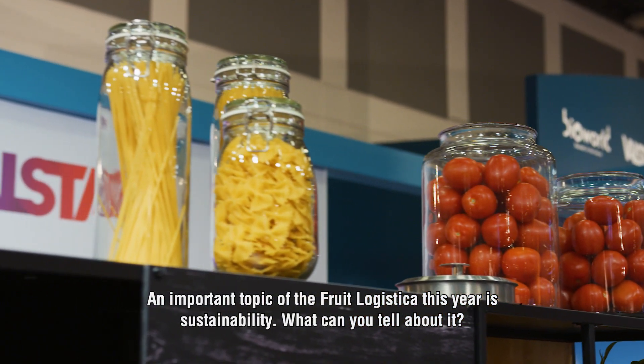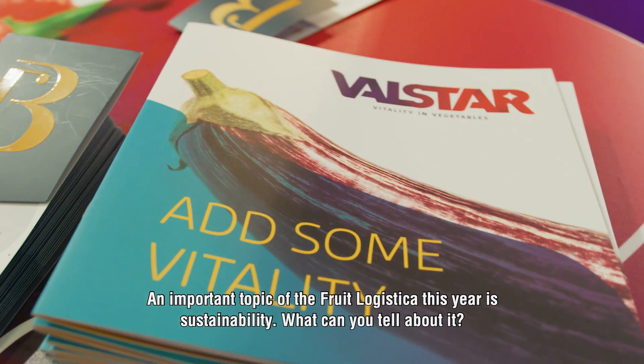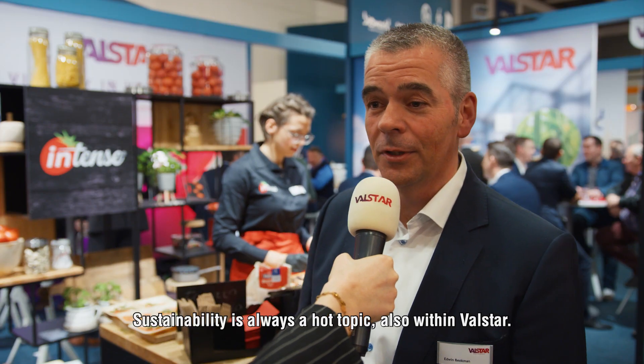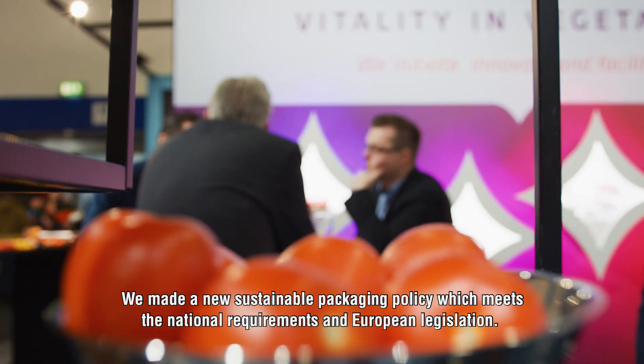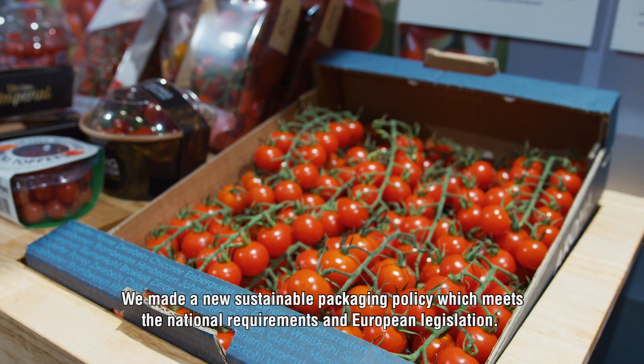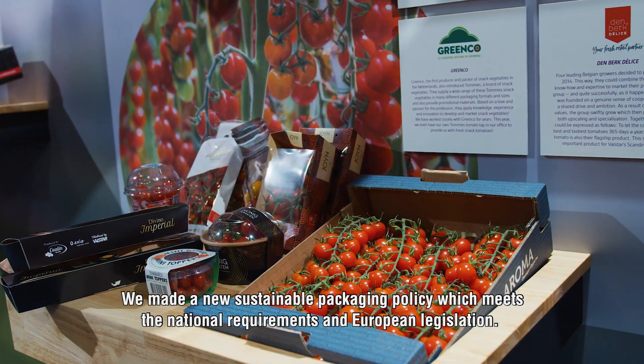An important topic at Food Logistica this year is sustainability. Sustainability is always a hot topic, and also within Valstar. Last year we changed some packaging and we also made a new sustainable packaging policy which meets national requirements but also European legislation.